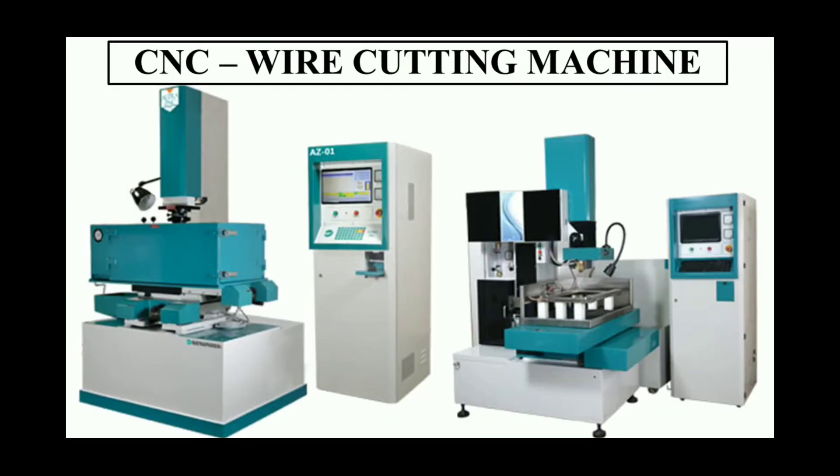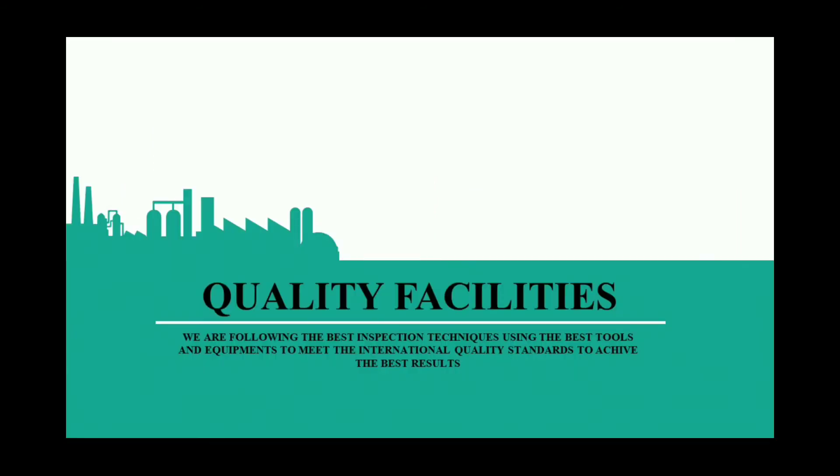This is our CNC wire cutting machine. It is used to cut test samples and has a speed of 800 square mm per minute. And this is Ratnaparkhi make. Now let's see our quality facilities. We are following the best inspection techniques using the best tools and equipment to meet international quality standards to achieve the best results.